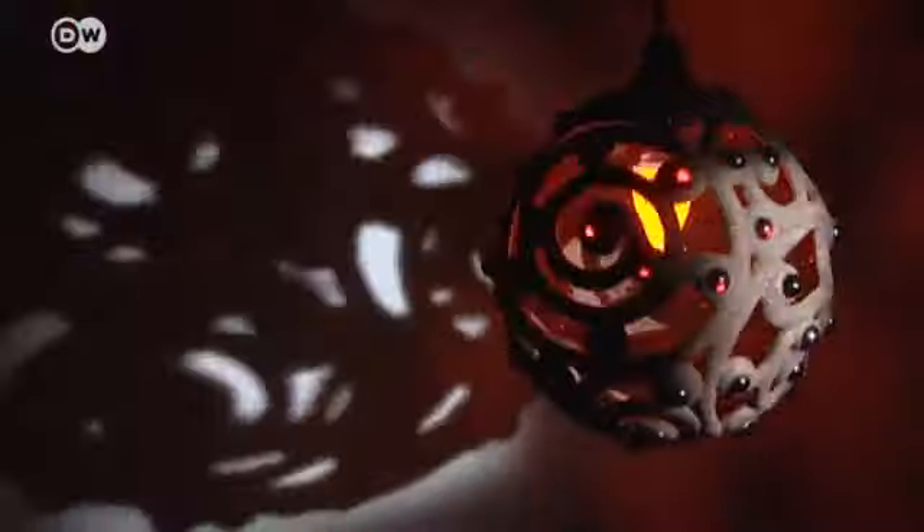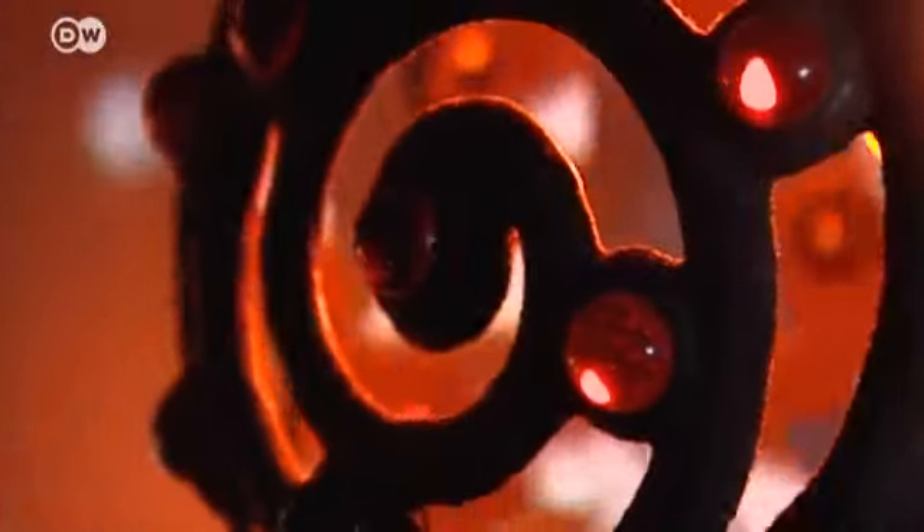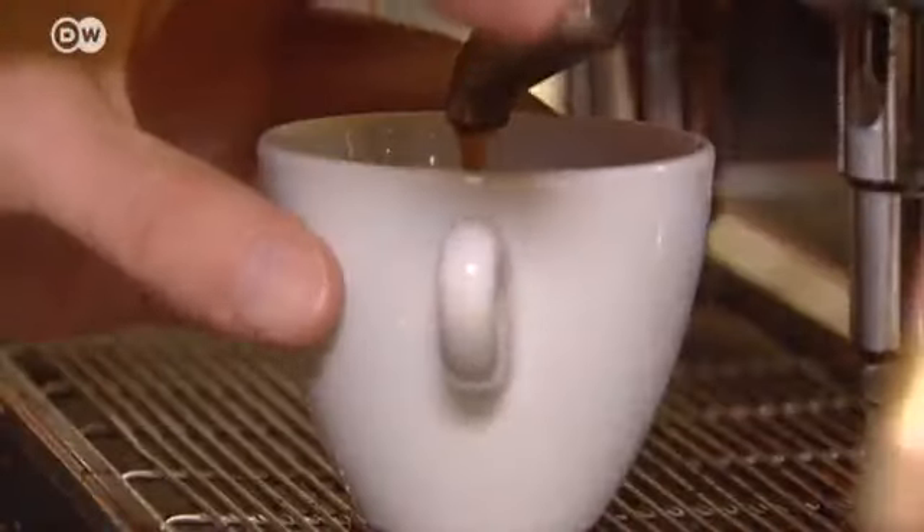Prices for the lamps start at 180 euros. Fermin Benedi-Bayer is just starting out with his business, and even coffee lovers don't immediately realize what unusual material the lamps are made of.